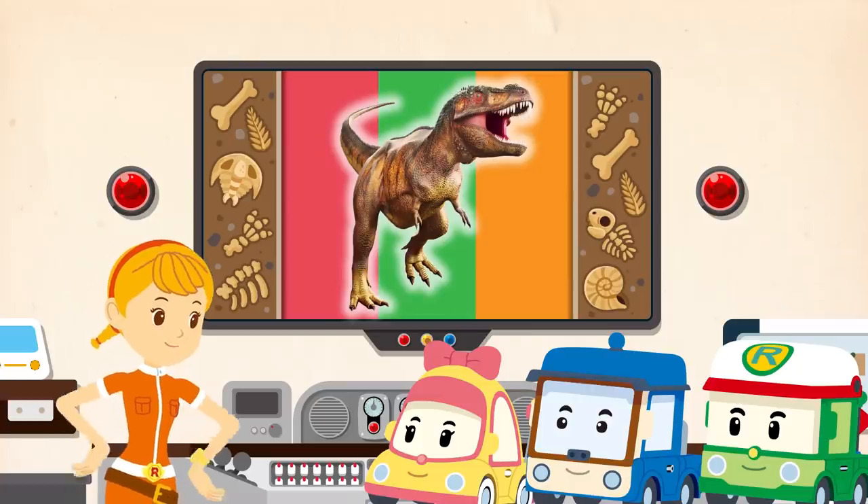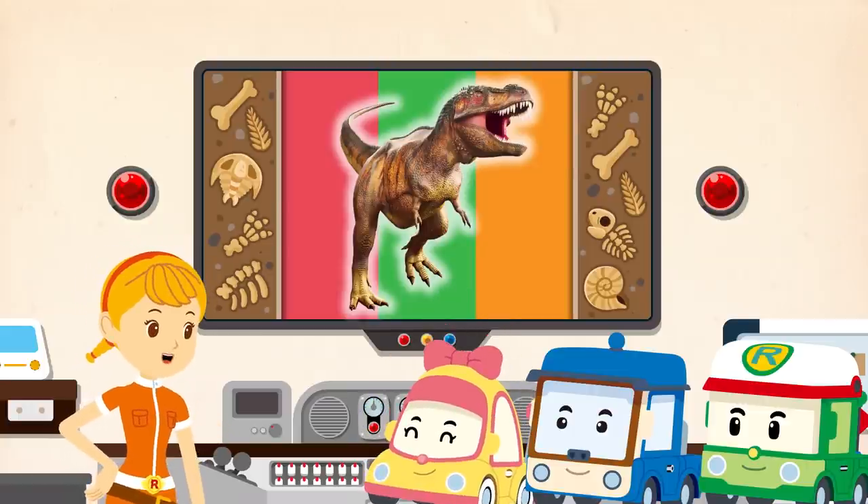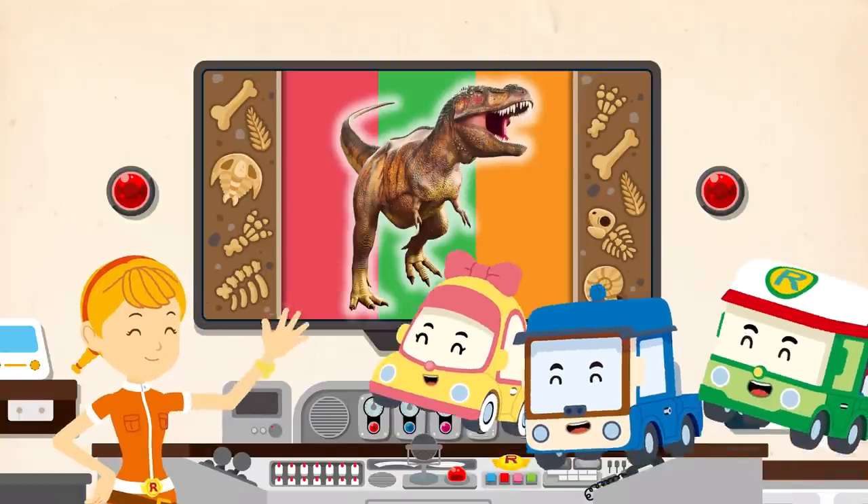Friends, did you enjoy exploring dinosaurs today? Yes! I want to know more! Look forward to your next expedition! Today's dinosaur exploration ends here! Bye!